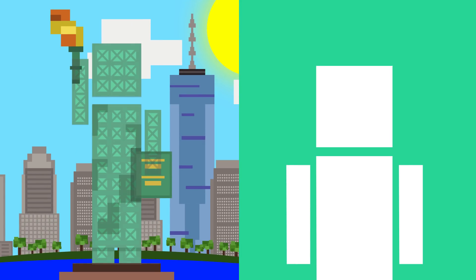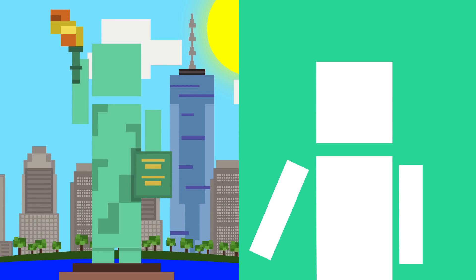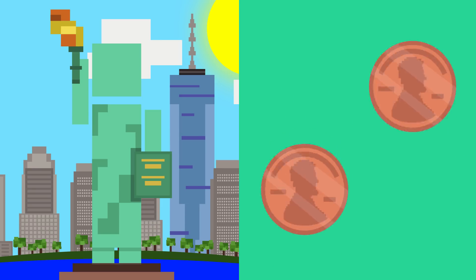The monument's insides are made of iron, kind of like a skeleton, so that it can withstand strong winds. Fun fact: the outside copper layer is only as thick as putting two pennies together.